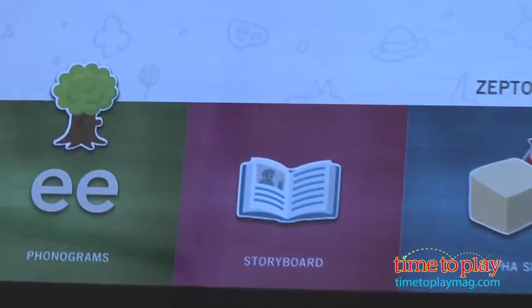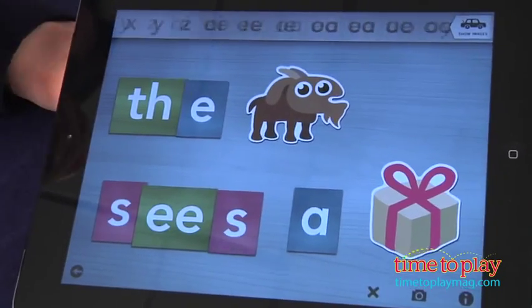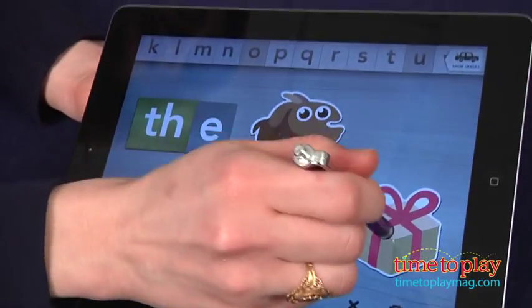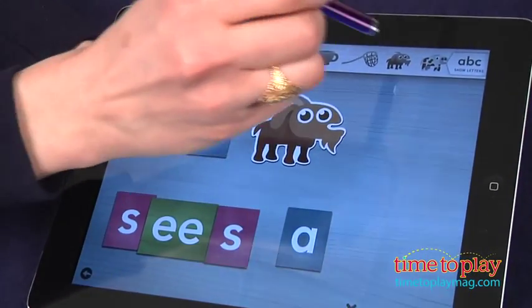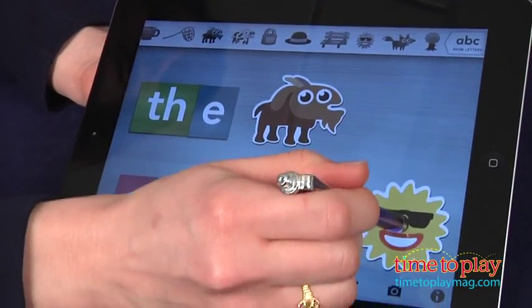For more free play, jump into creating a storyboard. Kids get access to all the letters and pictures used in the first two activities. Create your own stories, practice spelling words, or pass notes back and forth. I really like the storyboard feature — you see kids reading and writing when encouraged to independently create on this screen.